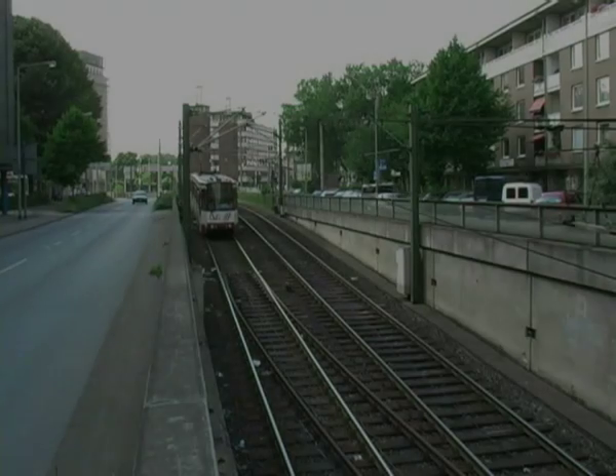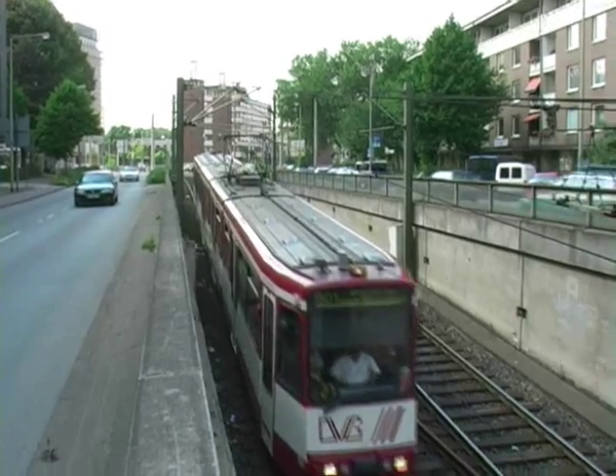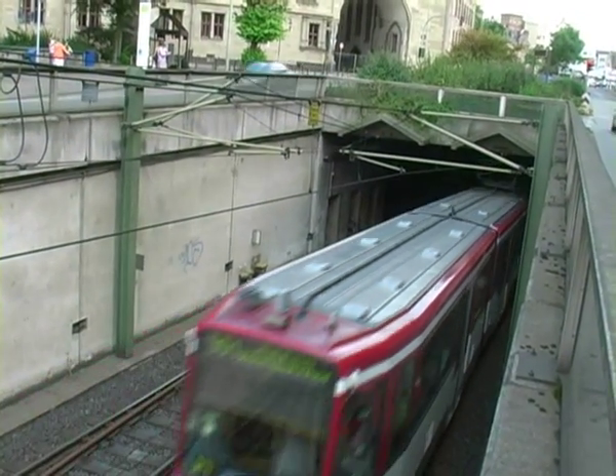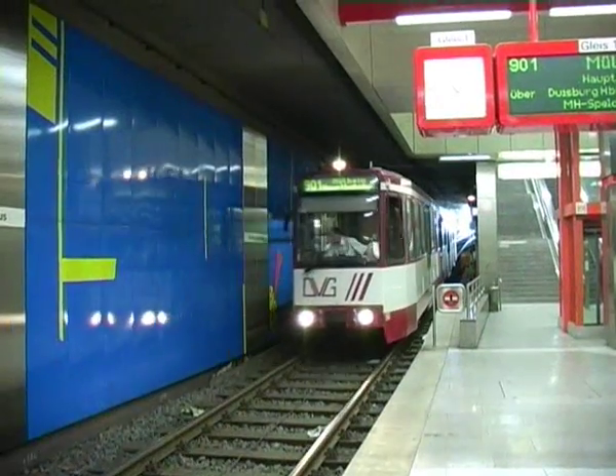The various modern-day modes of transport start with the U-Bahn. U, of course, stands for underground. They are, in fact, trams which simply disappear beneath the streets as they approach the busy cities.